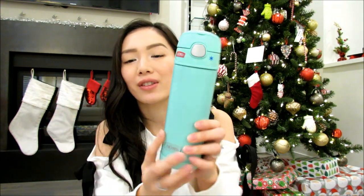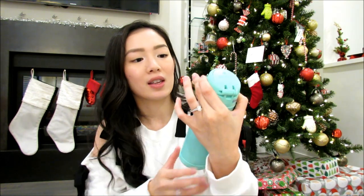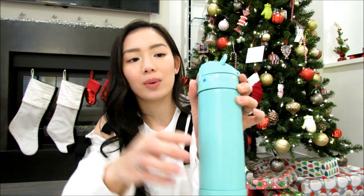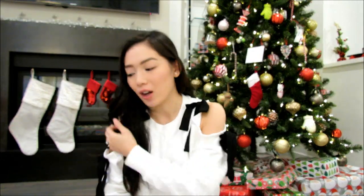I also got a second thermos — it's a minty color, a little bit bigger than the Frozen one, and it keeps drinks cold for 12 hours too. It has a little handle but it's more of a spout. If you guys don't know, I have two girls — they are four and two. I got these from Carter's Oshkosh online; they were having a really good sale during Black Friday or Cyber Monday.